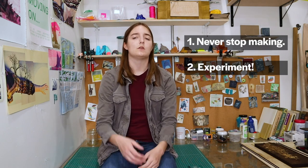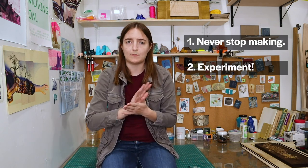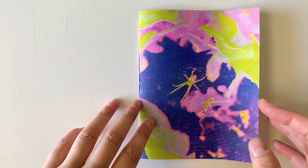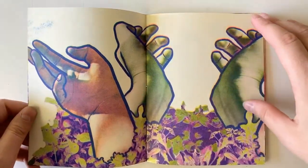Secondly, I would say experiment. If you have access to ink, make some prints — you can literally print anything. I've seen people print onions, leaves. You can glue stuff to a cardboard plate, ink it up, and run it through a press or rub it by hand. That's called a collograph — it's a type of printmaking using a collage of found materials.